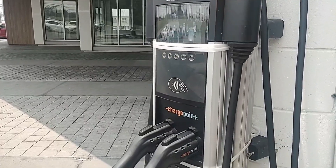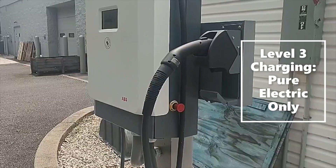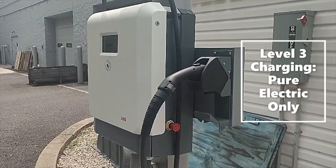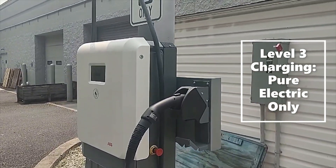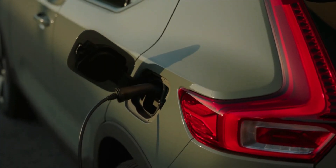Much more common is level 2 charging, which drastically reduces the time it takes to charge your Volvo. Home charging is recommended using a level 2 charger, and it's becoming a must-have item for houses across the country. Level 3 charging reduces charge times even further and is 150 times faster than a standard wall outlet — you can achieve 50 to 60 miles of charge in about 10 minutes.